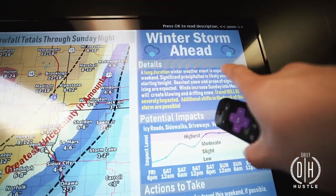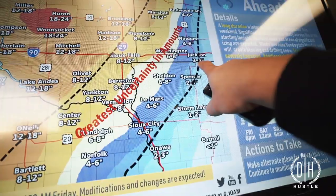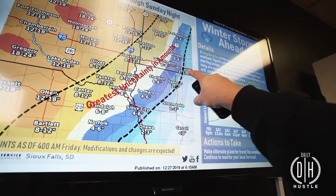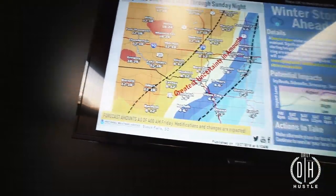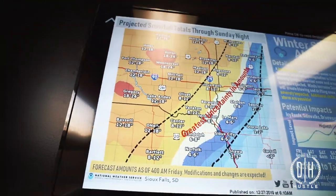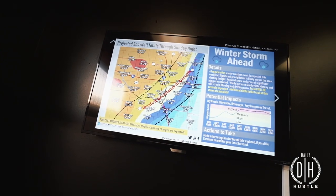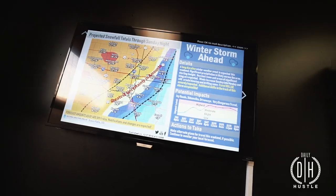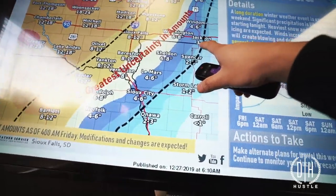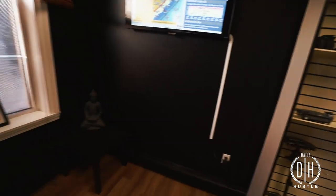I can check the radar right there - it's telling us winter storm ahead. Right here, look at this map - we're right here, we're at 3 to 4 inches. Boy, we might be in trouble. Sioux Falls: 8 to 12. And Mitchell, South Dakota: 12 to 18. Guys, it's crazy - 18 to 24. So we got a winter storm ahead. We are in the blue right there - 3 to 4.